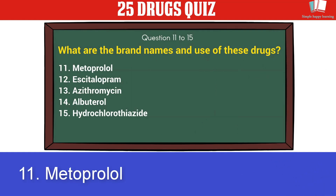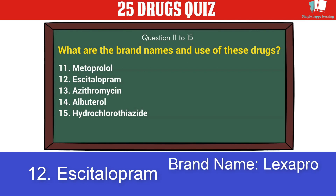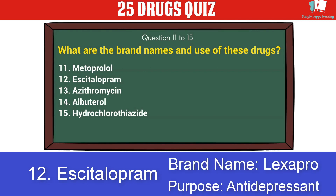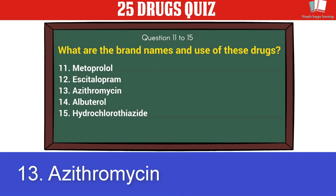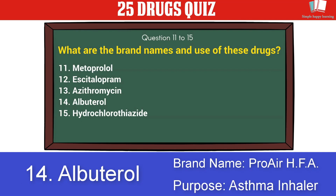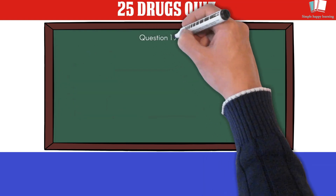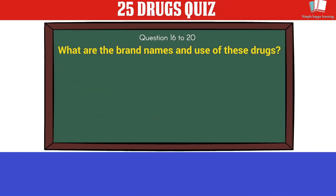11. Metoprolol — brand name Lopressor, purpose: beta blocker. 12. Escitalopram — brand name Lexapro, purpose: antidepressant. 13. Azithromycin — brand name Zithromax, purpose: antibiotic. 14. Albuterol — brand name ProAir HFA, purpose: asthma inhaler. 15. Hydrochlorothiazide — brand name HCTZ, purpose: diuretic.